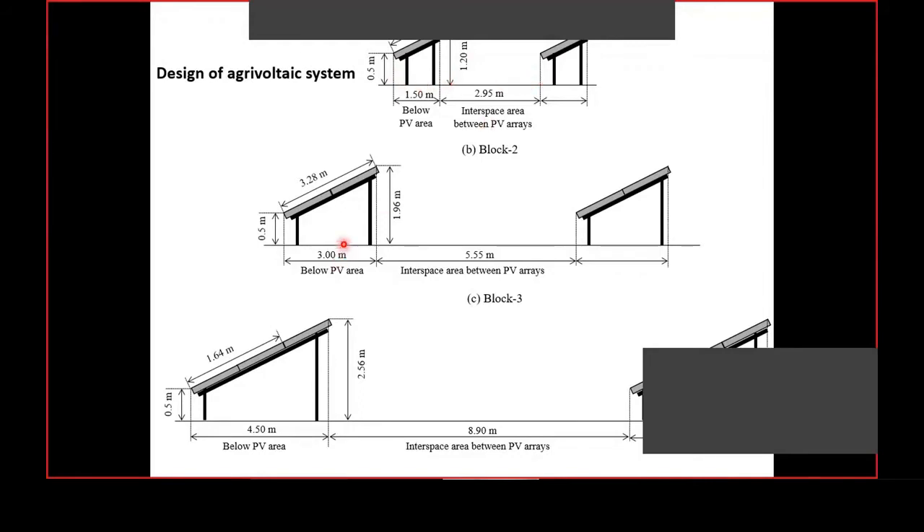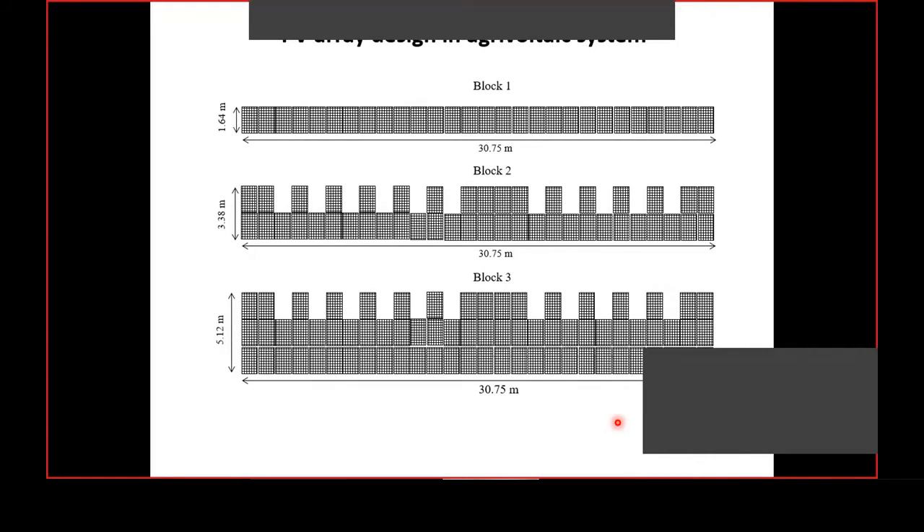We designed three agrivoltaic configurations: single row, double row, and triple row designs. In the triple row design, with three rows of PV modules in the array, the interspace areas are larger because the shade created by the PV modules extends over greater distances. In the double row design, the top row has 60% PV density, and in the triple row design, the top row also has 60% PV density.